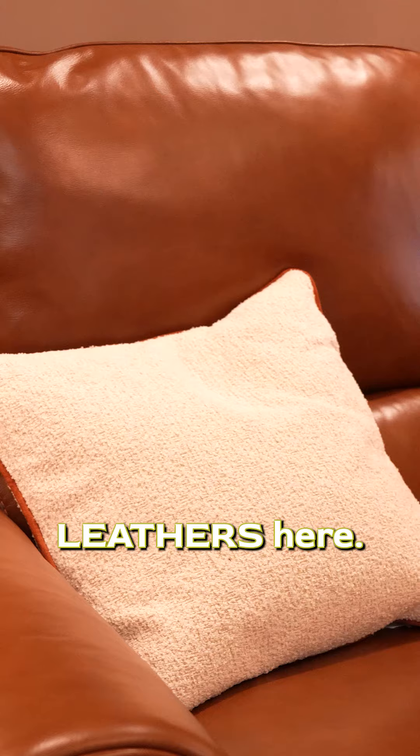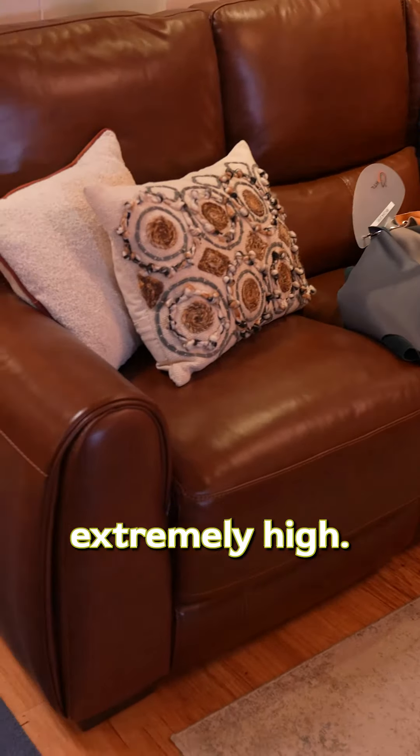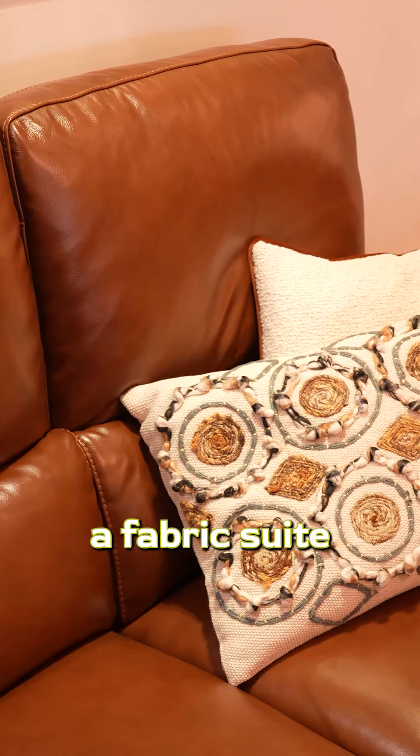So you like leather. The Athena here has got a huge range of fabulous leathers. Nothing is impervious to dogs and cats and small children, however leather is a pretty good option. The rub test on leather is obviously extremely high. You've got years of wear and tear on it over what a fabric suite will last.